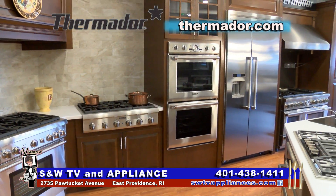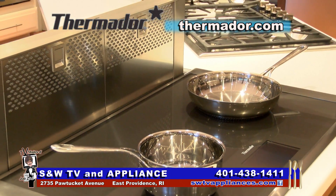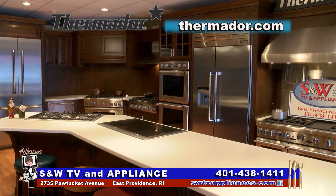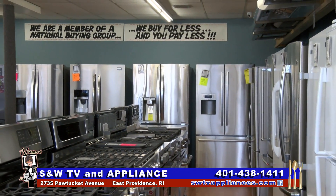We are in the Thermador Designer Kitchen here at S&W TV and Appliance. They do a phenomenal job — they have world-class brands like Thermador. This is their five-burner induction cooktop, and you have to get in here. They talk to you, they talk with you, they never talk at you, and that's been their approach for 70 years in business. Pretty amazing.